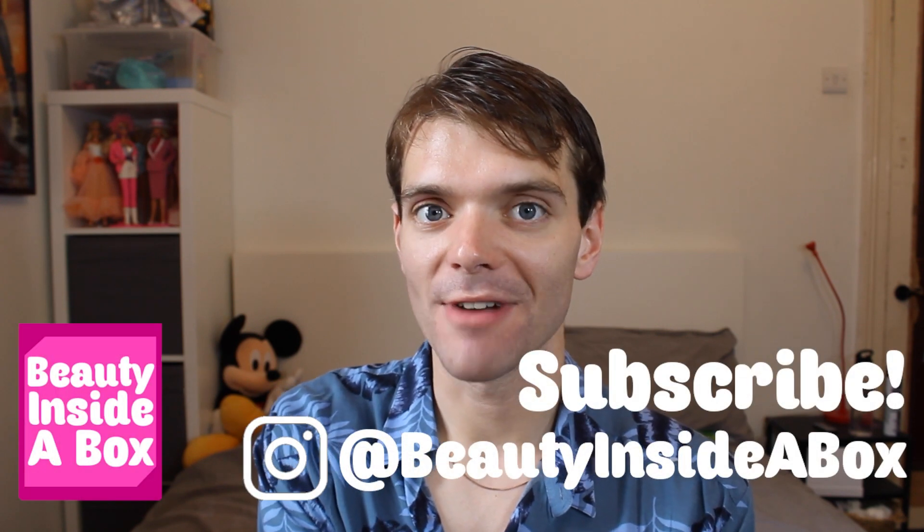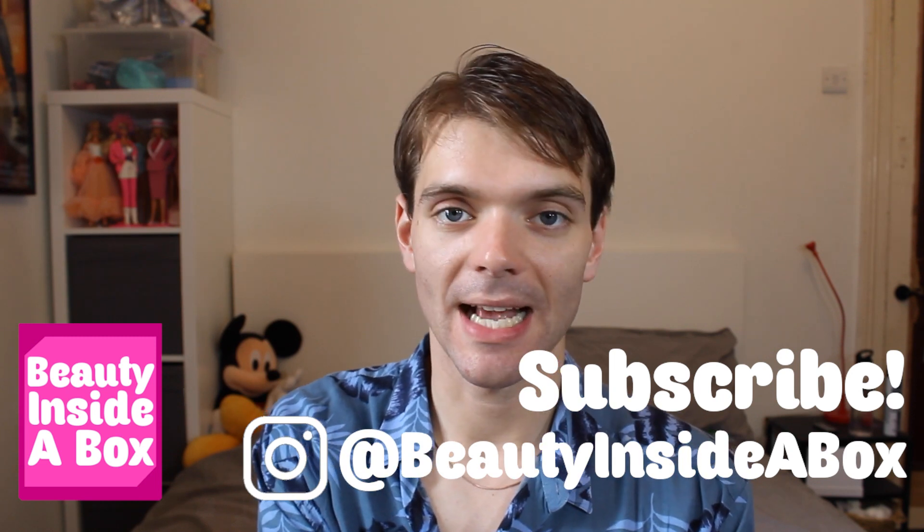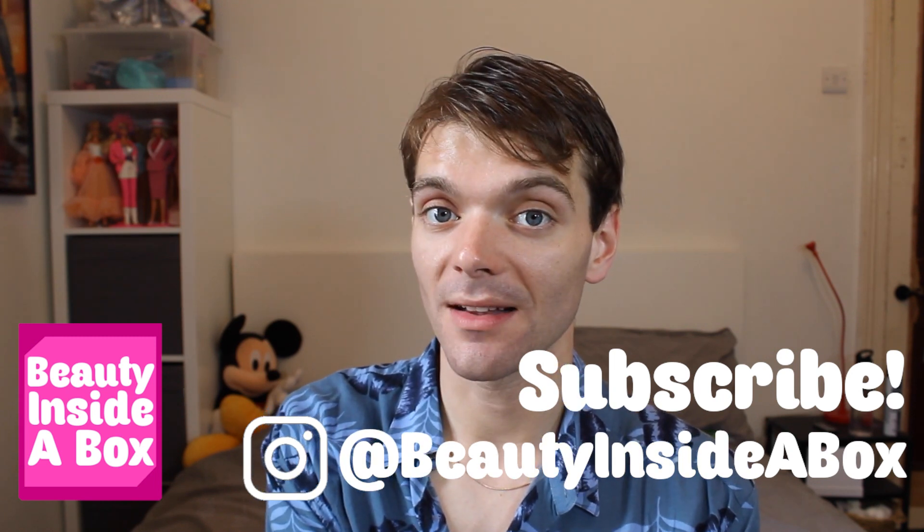Hey doll fans, welcome back to Beauty Inside a Box. Today I'm going to be talking about some new dolls which are coming out. I'm really excited for some of these dolls. If you enjoy toys and doll collecting as much as I do, please don't forget to subscribe to my channel and check me out on Instagram. But without further delay, let's talk about some of these new dolls.